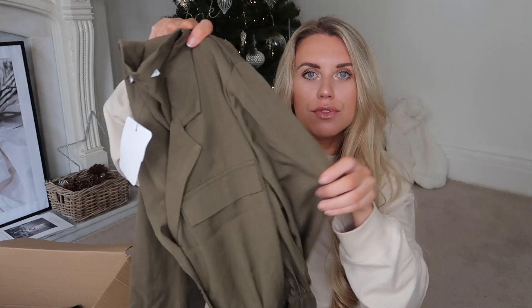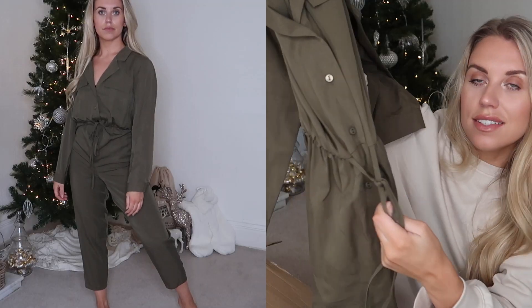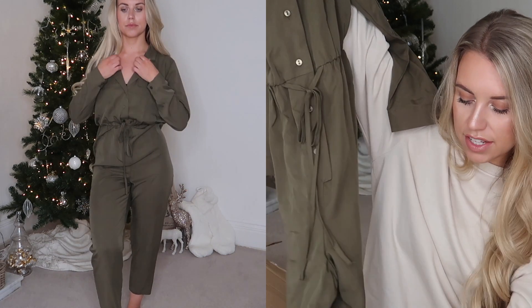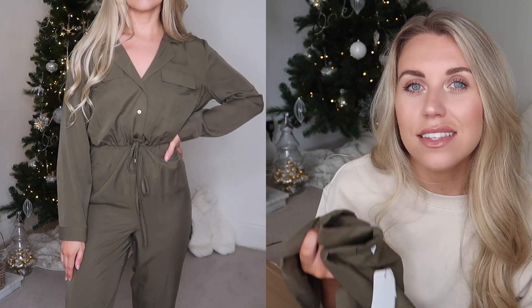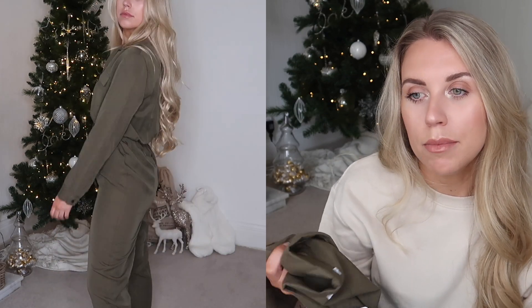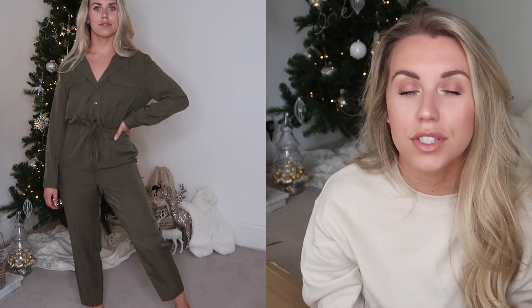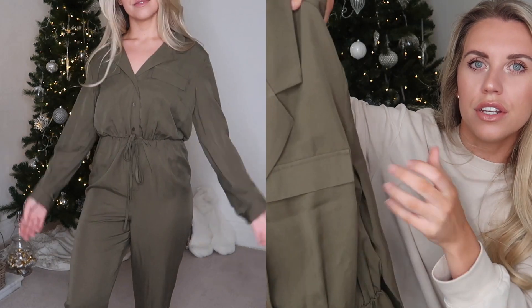The next item I've got is a jumpsuit in a boiler suit style - a relaxed fit in this beautiful khaki shade that I am loving. It's got a nice cinched waist detail and buttons up down the front. This is a go-to for me when I'm out for drinks or a meal and don't really know what to wear - something easy that's comfortable at the same time. With heels it's just so easy to style up.